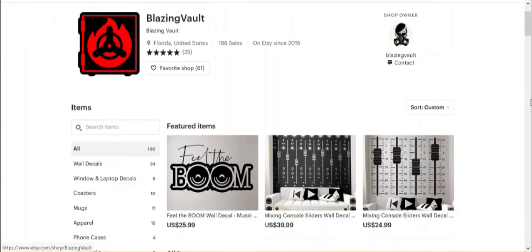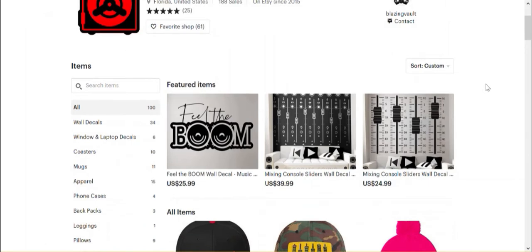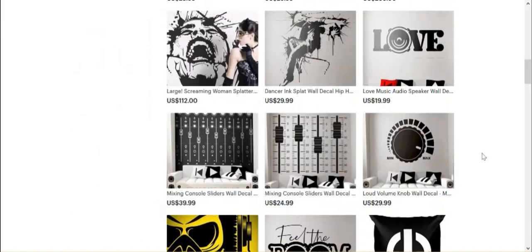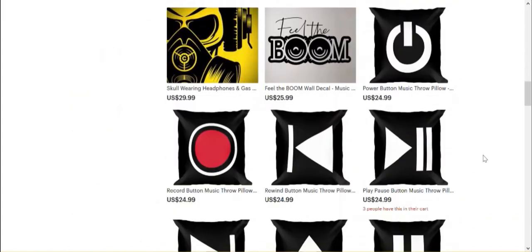So this shop sells a variety of items, and you can see in the categories: wall decals, window and laptop decals, coasters, mugs, apparel, phone cases, backpacks, leggings, pillows, and hats. But there is obviously a common theme, which is the design, of course.